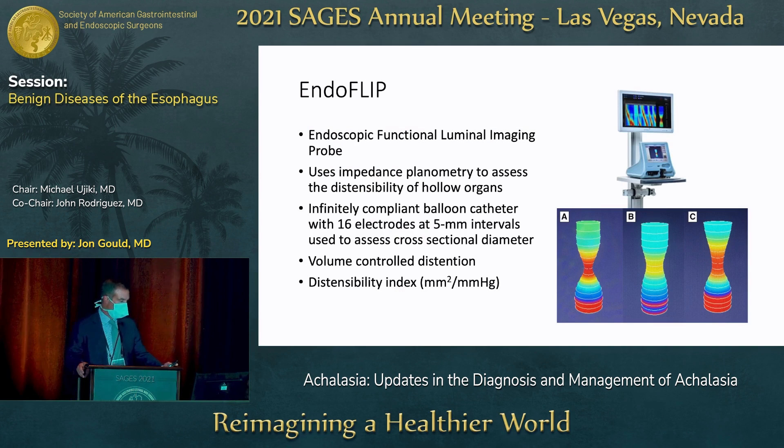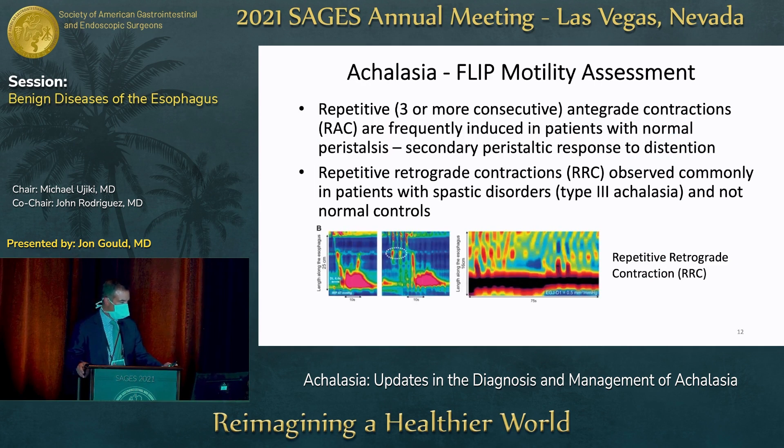Regarding EndoFLIP and its use to assess motility in achalasia — repetitive contractions are three or more sequential consecutive contractions, typically anterograde in people with normal motility. It's a secondary peristaltic response to distension — when you blow up the EndoFLIP balloon, a lot of people will start having contractions, usually in the anterograde direction, from top to bottom. Patients who have repetitive retrograde contractions have abnormal motility — not seen in people with normal motility, and often observed in patients with spastic disorders, including achalasia.